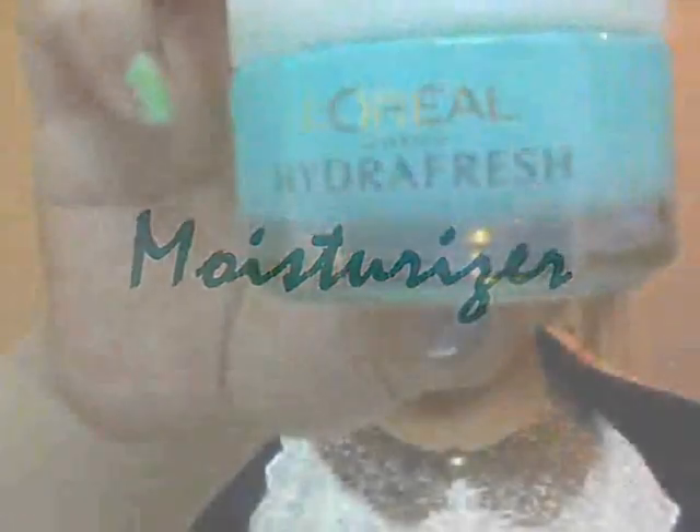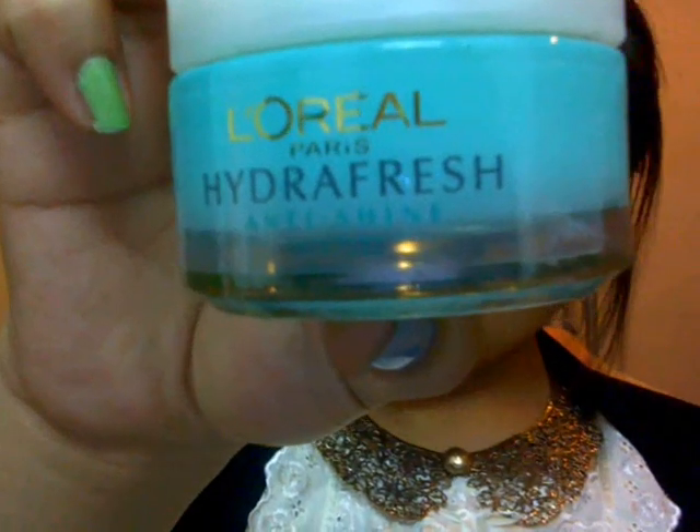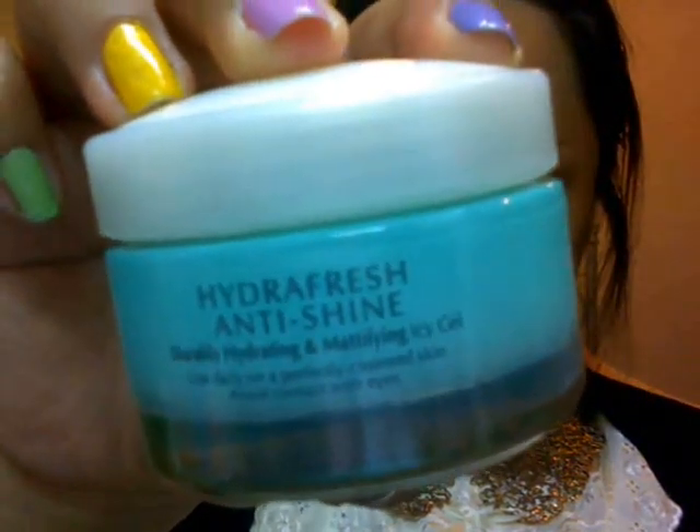I use moisturizer every day because it helps my face look softer, smooth and nice. I really like this Lori Hydro Fresh Anti-Shine because it's super hydrating, a mattifying ice gel, and it really brightens up my face.